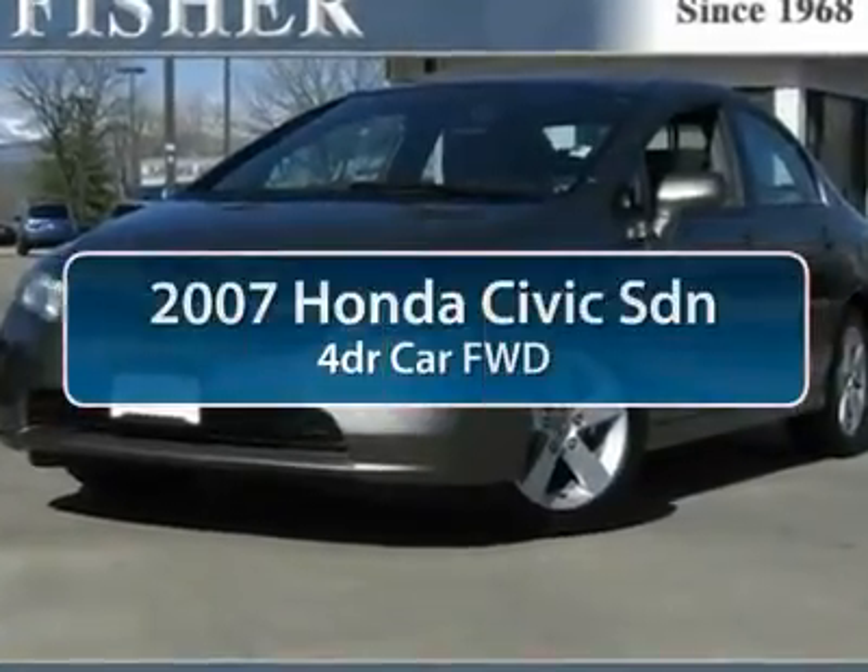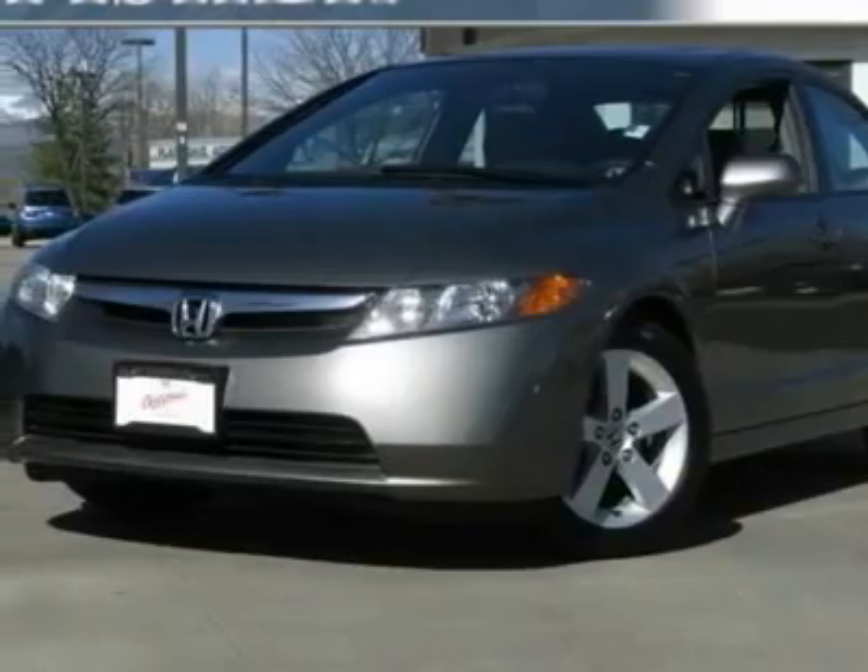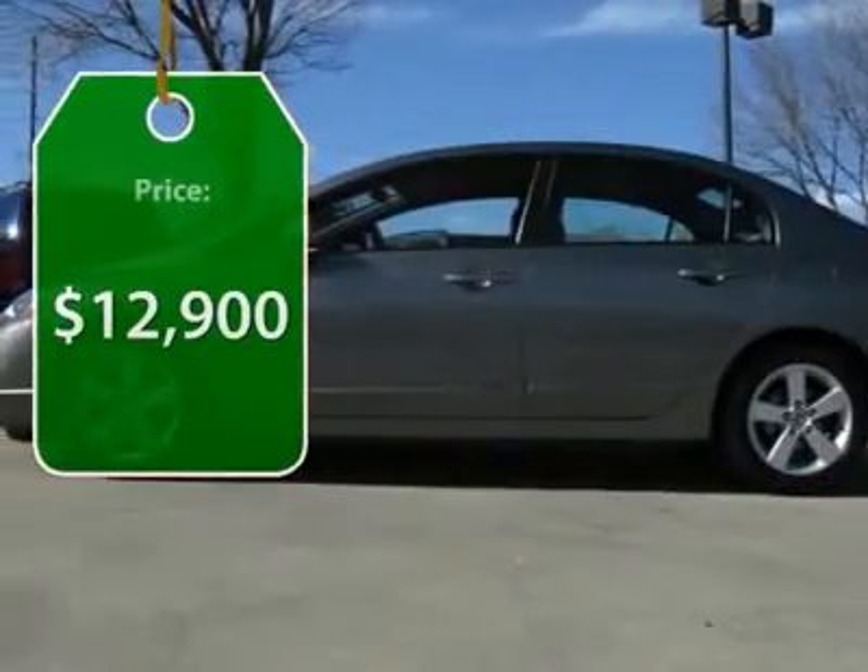The 2007 Honda Civic. Practical, awesome gas mileage, and incredibly reliable. And is priced below $15,000.